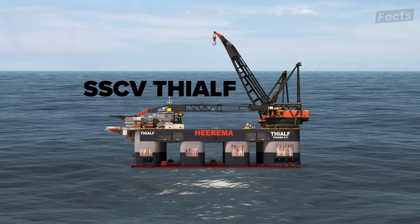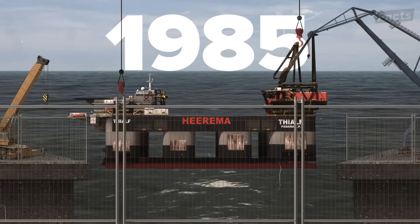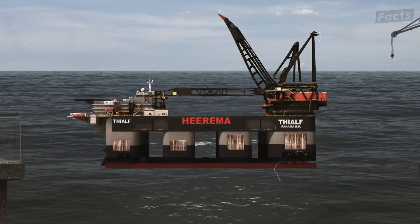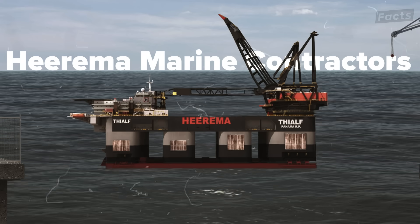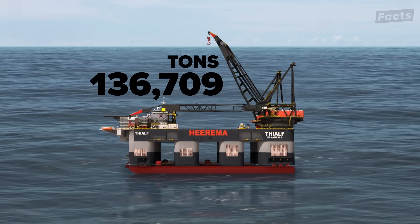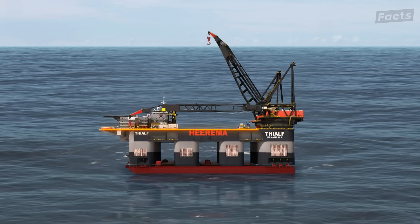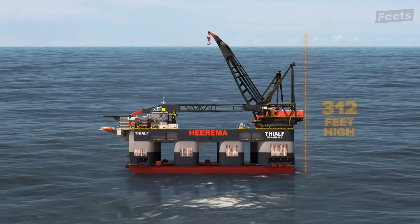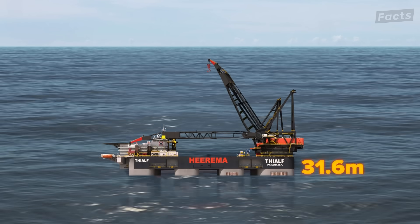The SSCV Thialf is the second largest SSCV by weight in the world, completed in 1985 by Japanese firm Mitsui Engineering and Shipbuilding for McDermott International. It was bought by Dutch shipping company Heerema Marine Contractors in 1997 as its flagship underwater crane vessel. Coming in at 136,709 tons, the Thialf is about 25,000 tons heavier than the Saipem. It is about 606 feet long, 264 feet wide, and 312 feet high. The transit draft is 11.9 meters, and the vessel can ballast down to a lift draft of 31.6 meters.